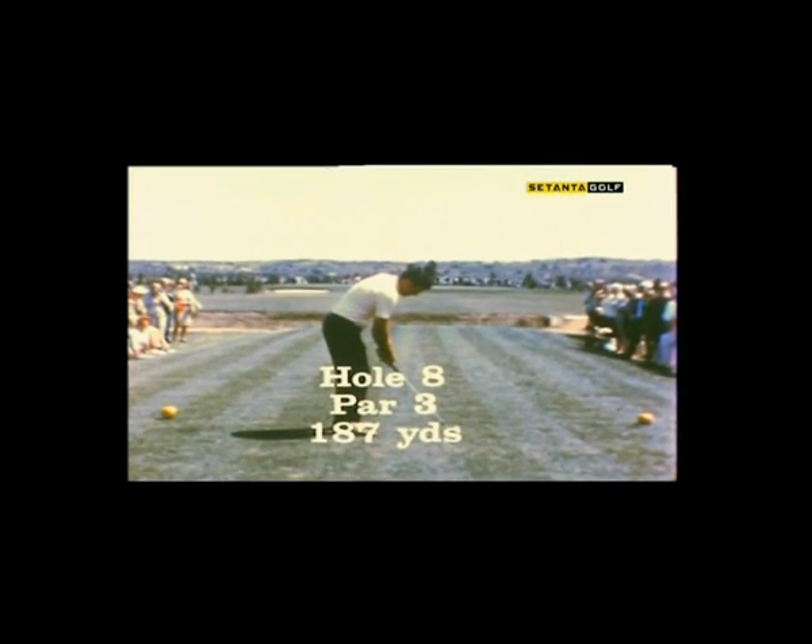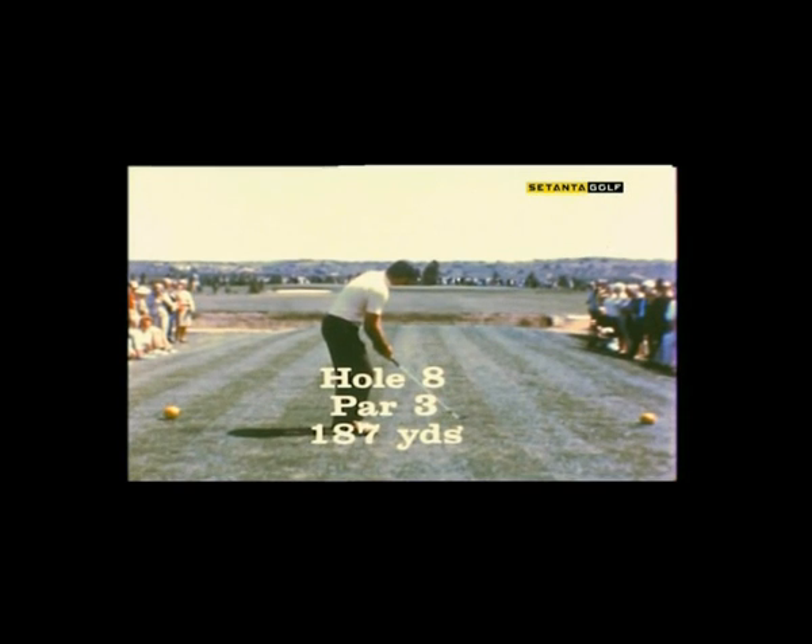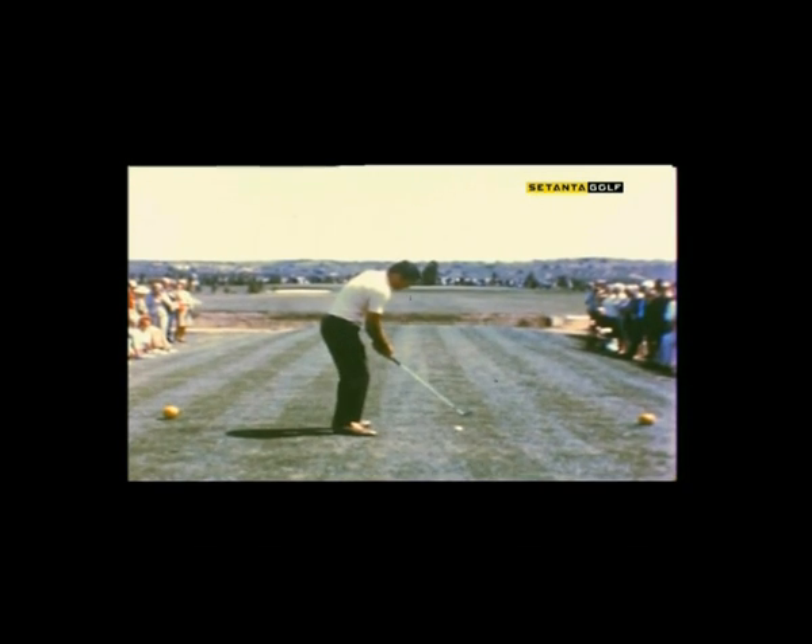We're going to watch Peter and Doug hit four iron shots in slow motion on this 187-yard par-3 8th hole. We've seen Peter Alice push a lot of shots to the right, and I think you'll see why here.